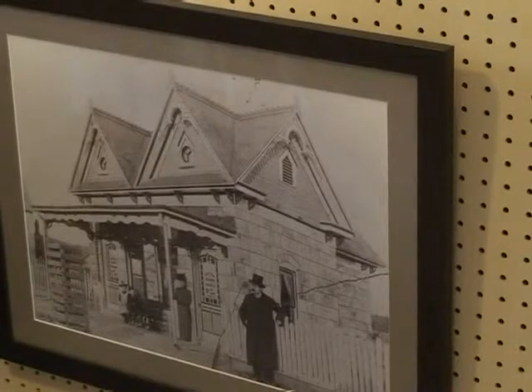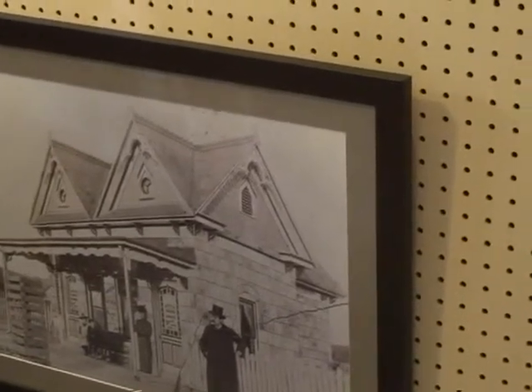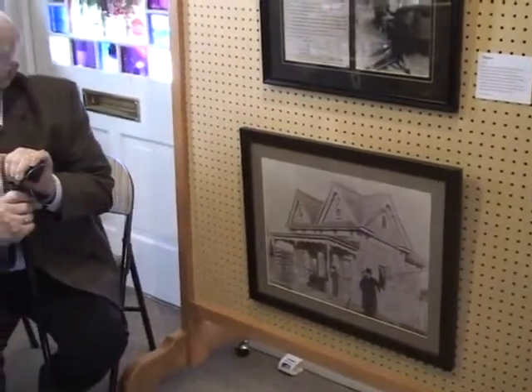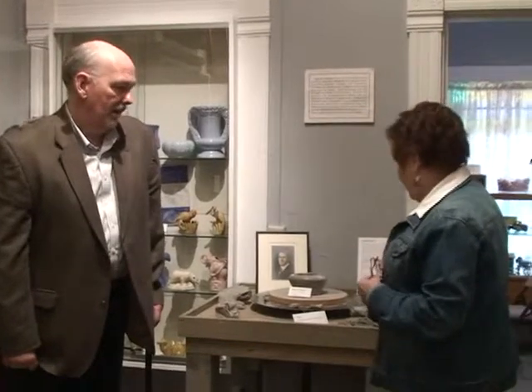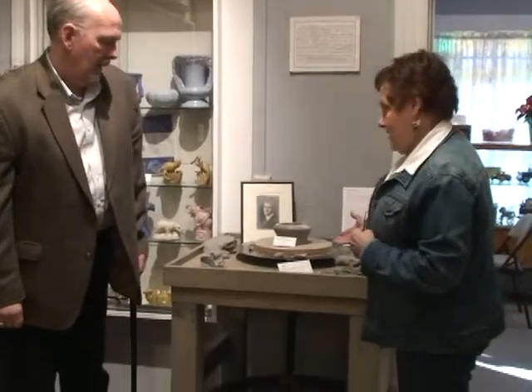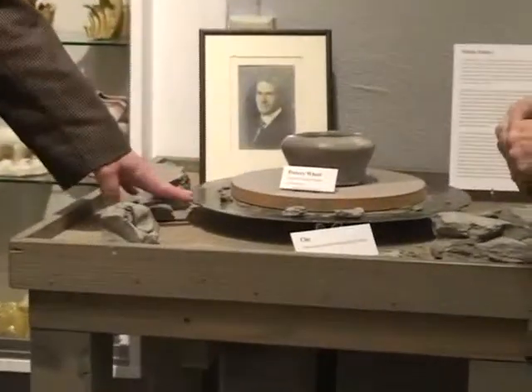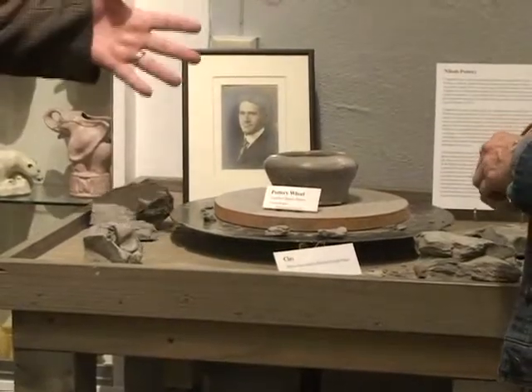You mentioned Nilouk pottery. I know there was a Nilouk factory here in Benton and you have a display of Nilouk. We have a pottery room—could we move in there and look at it? Sure. This is the pottery room, and this is so fascinating. Knowing that it was made here in Benton, in our hometown, makes it more fascinating. This is actually Charles Hyden's pottery wheel, who developed Nilouk.